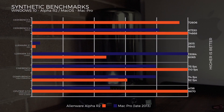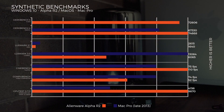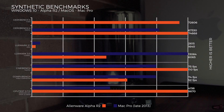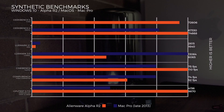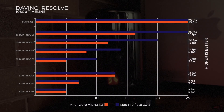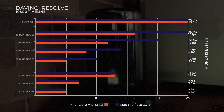Cinebench R15 OpenGL test: Alienware at 110 fps, Mac Pro at 75 fps. CombiMark video composition test: Mac Pro with dual D300s scores 74 fps while the Alienware does 52 fps. The GPU test is definitely leaning towards CUDA — Alienware at 9,870 whilst the Mac Pro at 4,156.